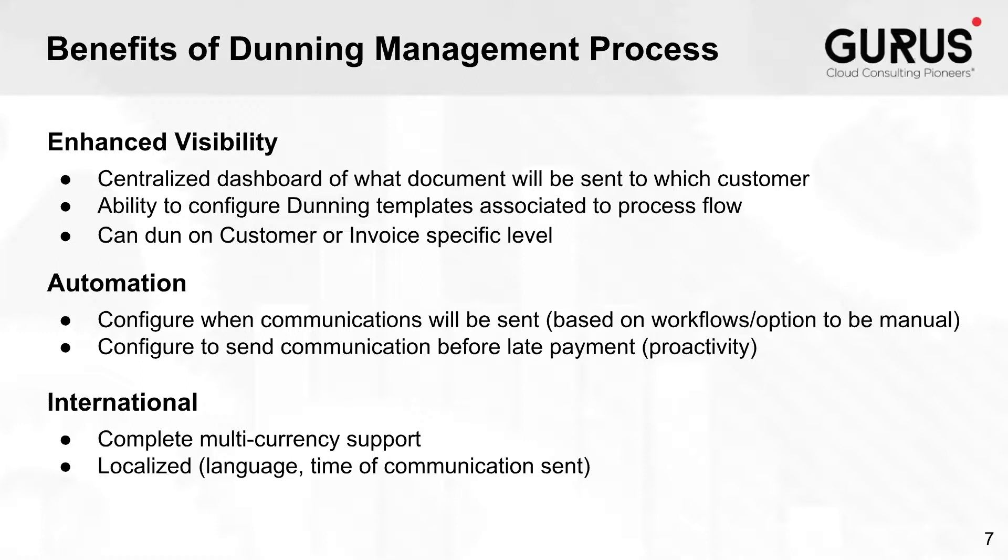The second part of automation is proactivity — it's not only a matter of looking at what is already due, but also looking at what will be due in, let's say, seven days or a few days before that period. That's really valuable, because it takes a lot of effort to manage proactive outreach in a manual process. Clients tend to only manage communications once invoices are due or once there is an outstanding balance on the customer.